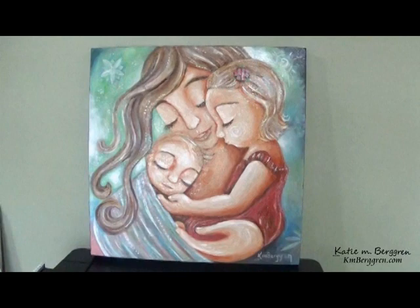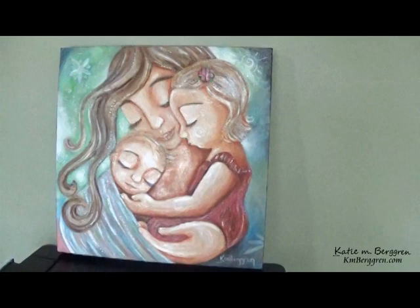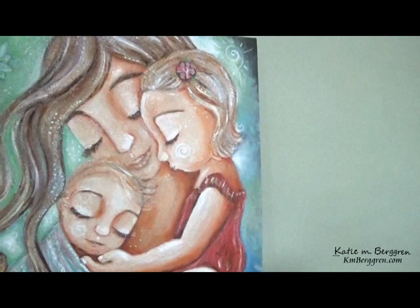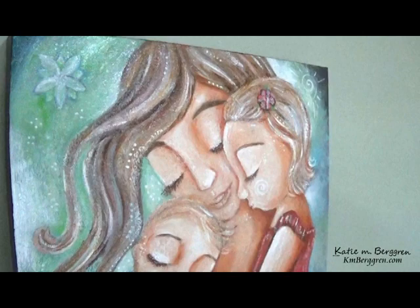My grandmother was going to turn 92 at the time, in 2015. I told her all about this idea and she loved it. So in 2015, the first painting sold and the money — which was $704 for a smaller painting than this — went to the Northwest Mother's Milk Bank in Portland, Oregon.